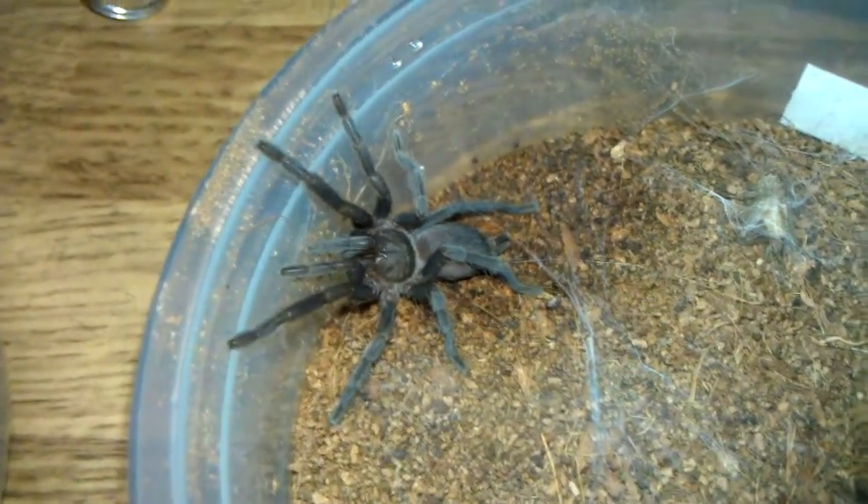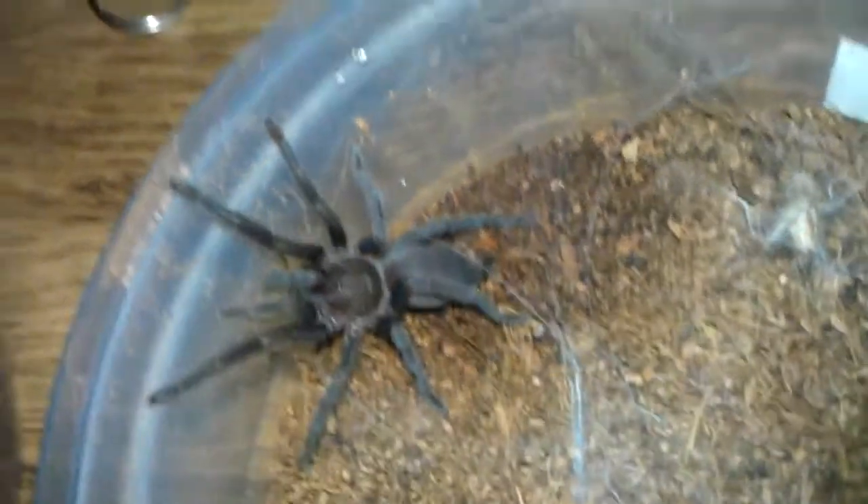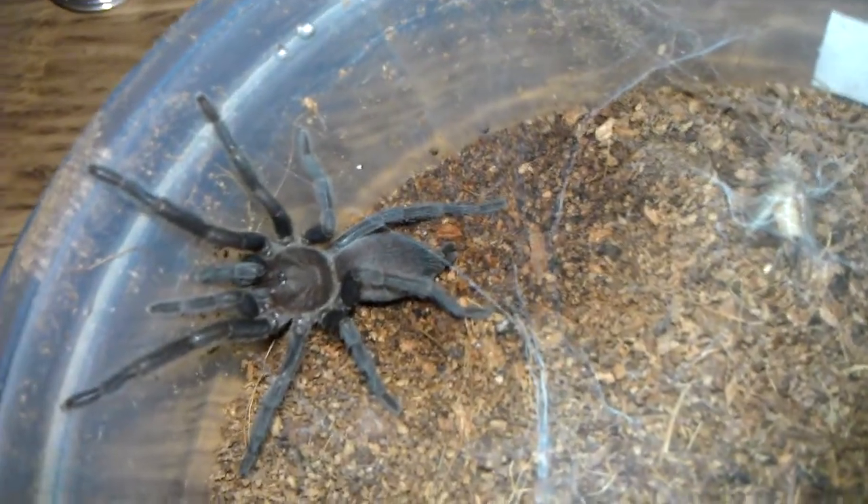This is P. Crasipes, or I guess the Australian Goliath. I always kind of wanted one of those. Got to make sure it doesn't bite the dogs.